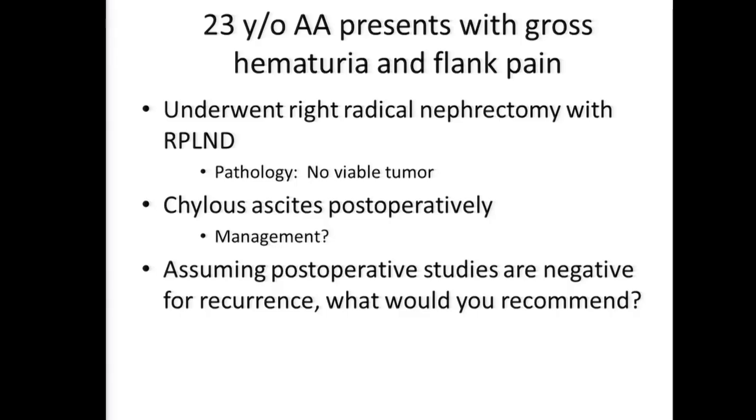Does anyone disagree with the idea of doing surgery? Dr. Karam, would you do it open or laparoscopically? Open. So you wouldn't break out the robot? The patient underwent a right radical nephrectomy with RPLND. The pathology demonstrated no evidence of viable tumor. The patient had chylous ascites postoperatively, which means leakage of lymphatic fluid into the abdomen. It was managed conservatively.